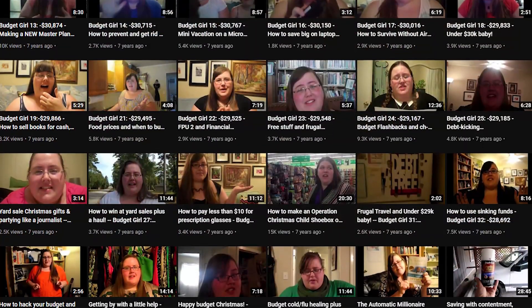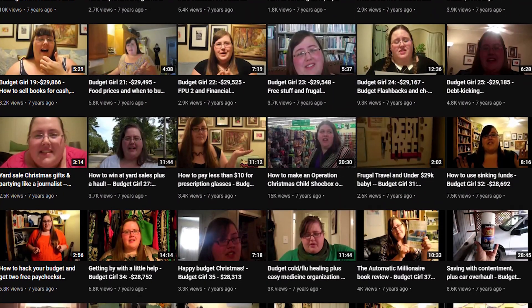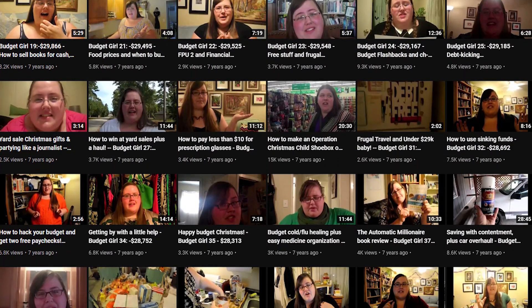Hi friends! It is time for another monthly budget and net worth recap. First I have a question for you guys before we get into it. These videos — I know I've been doing for seven, almost eight years now — are a really great sneak peek into a real life budget. I love being transparent about my money on the internet, but lately these videos haven't been getting much views or traction and it's hurting my channel a little bit. So I need some feedback from y'all. Are you still interested in these?